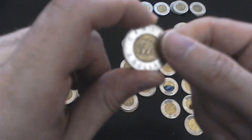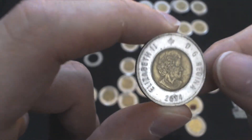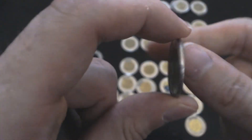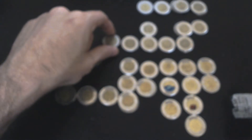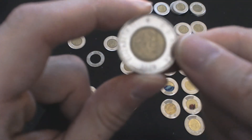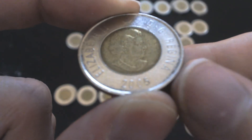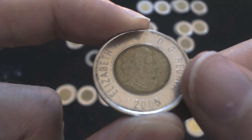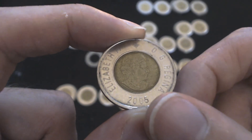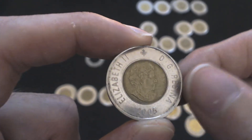So we also have the 2004 variety of Toonie. That one had about 13 million or so minted, and I don't believe there are any special varieties of this 2004 one. Same with 2005 — got that one as well. 2005, there were a lot of these printed, like 38 million. Aside from '96, that might be the most printed — it's definitely up there.